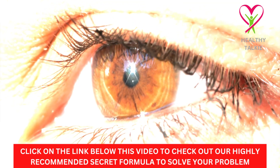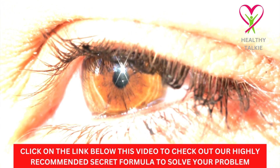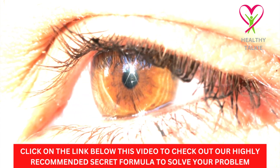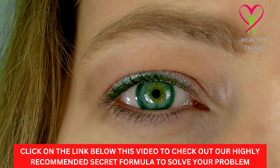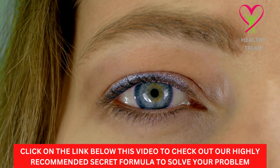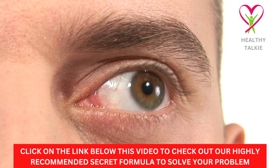Diabetes control. Collard greens may be good for people with diabetes because they are healthy. For example, a diet high in fiber, like that of collard greens, can help people with type 1 diabetes better control their blood sugar levels. It also helps people with type 2 diabetes lower their blood sugar levels. Because it has fiber and water, it helps your digestive system work better and makes it easier to get rid of waste.